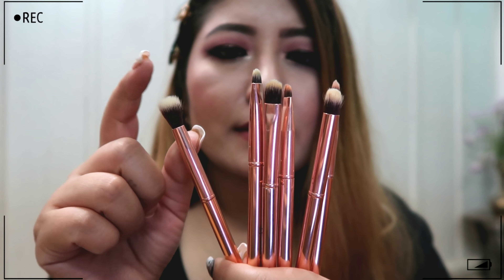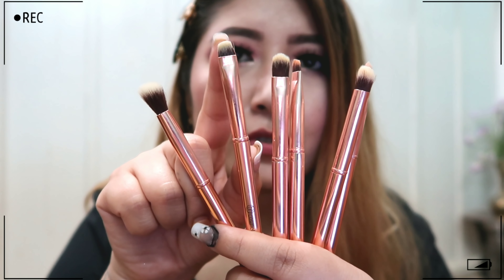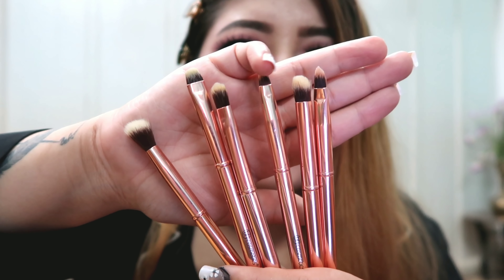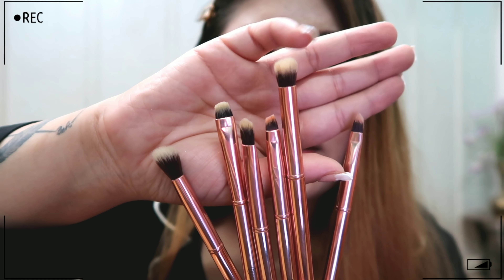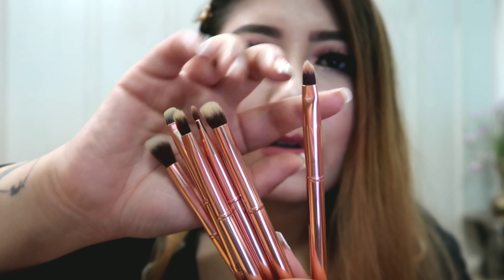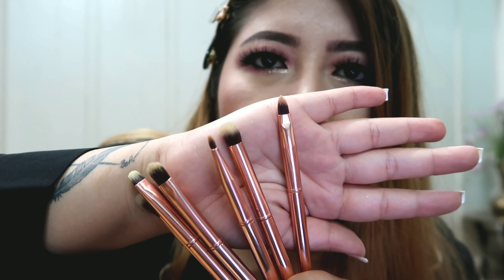From the BH Cosmetics set there's also a blending brush, a stiff flat brush to pack on eyeshadows, and another flat brush I use to apply lipstick on clients. There's also an eyeshadow brush and a lip brush, which I also use to apply lipstick on my clients.